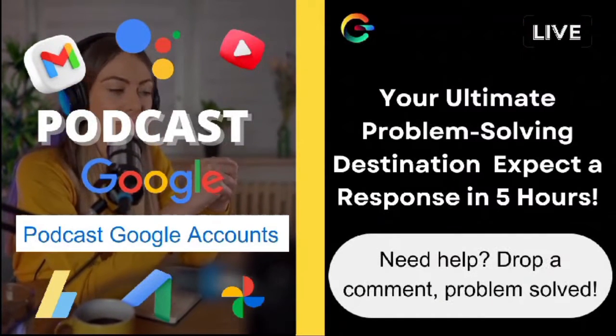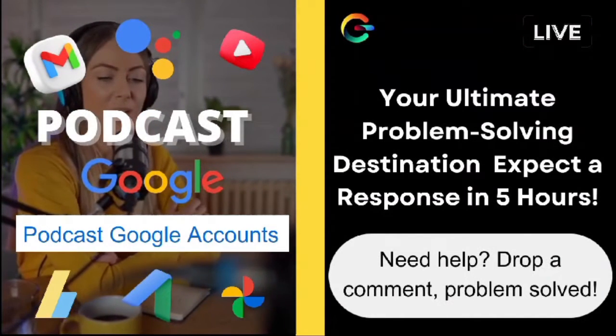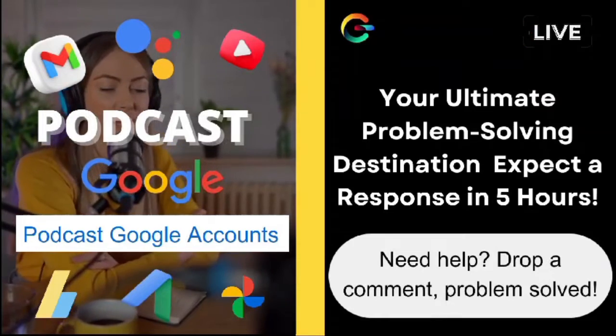So, Alex, give those tips a try, and hopefully you'll bid farewell to those pesky logouts.